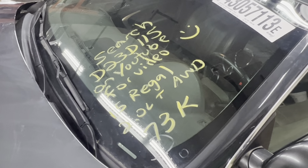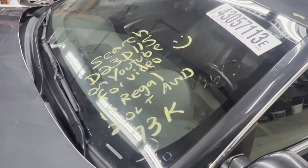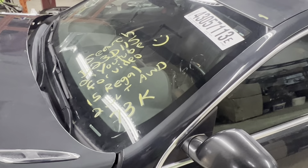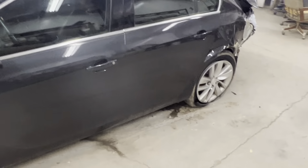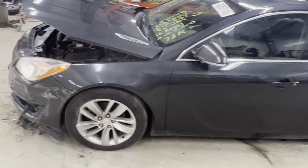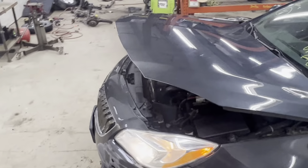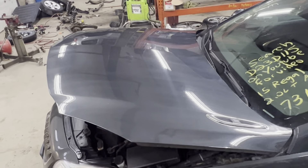Dings Auto Parts test video D23D115, 2015 Buick Regal 2.0 liter turbo all-wheel drive, 73,000 miles. It was hit in the left rear. Got our driver's side front door, mirror, and fender — fender has a little bit of damage up front there, but nothing else wrong with it. Nice clean hood.